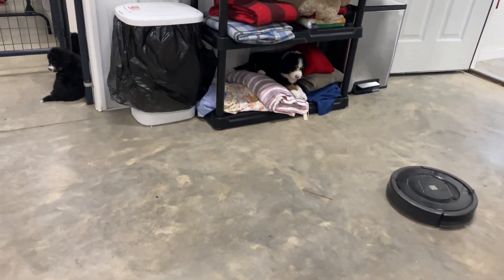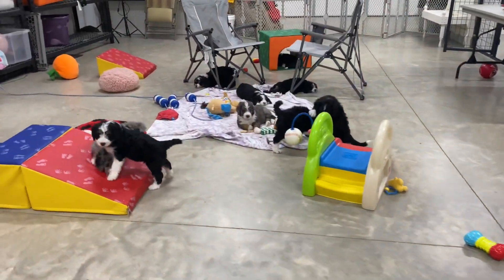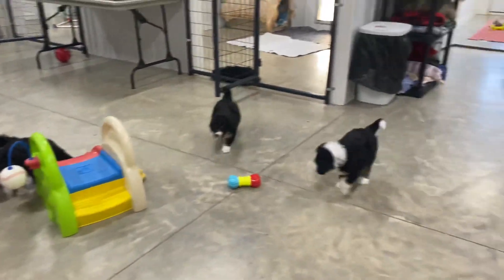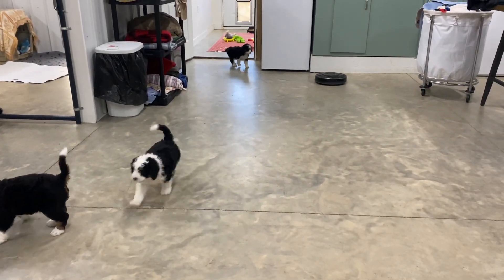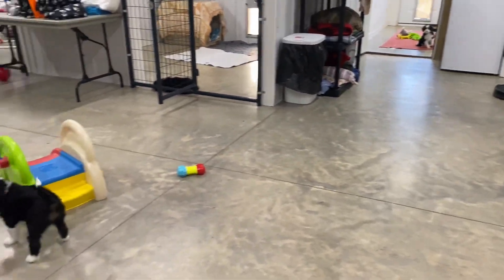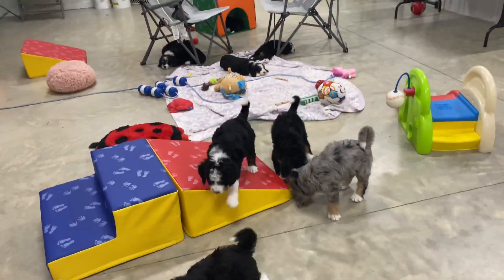They're just out here in the main part of the barn today, playing. I just wanted you guys to see them with the Roomba. Everybody did great.